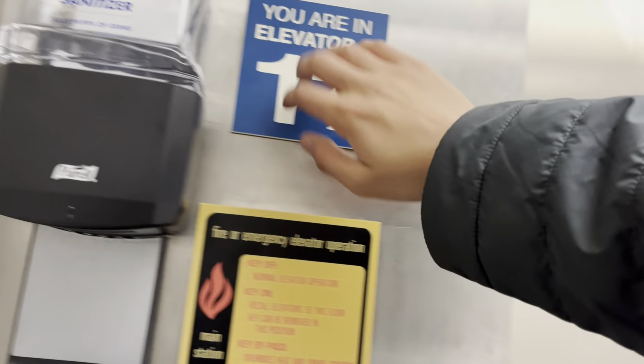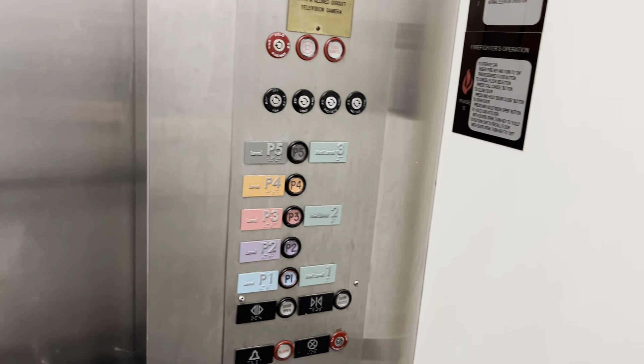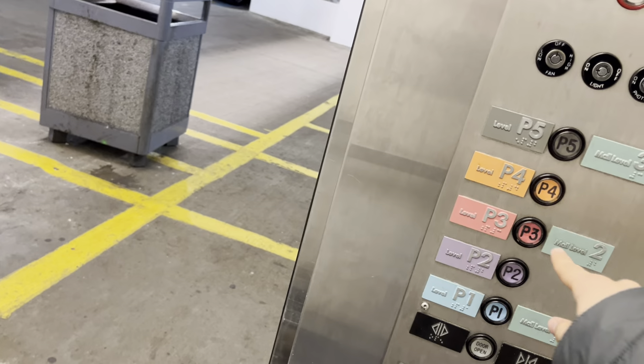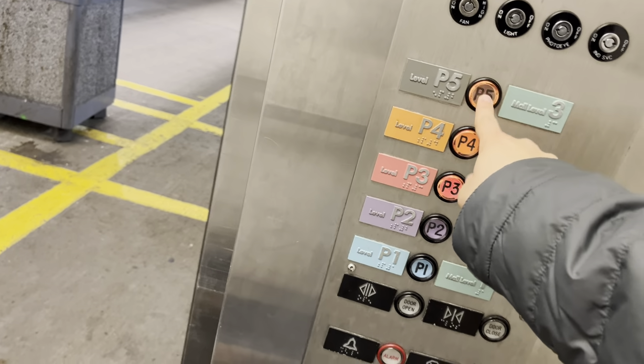There's hand sanitizer in the elevator, same as at Macy's, but it's a different one that had a sliding door. The other one at Macy's. Let's go to P3, P4, and P5.